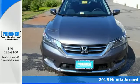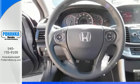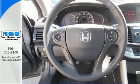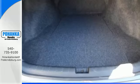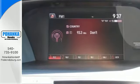It has many convenient features like a rear-view camera, dual zone climate control, and Bluetooth hands-free link. Plus it's earned every one of its five stars in safety with features like smart vent frontside airbags and vehicle stability assist.